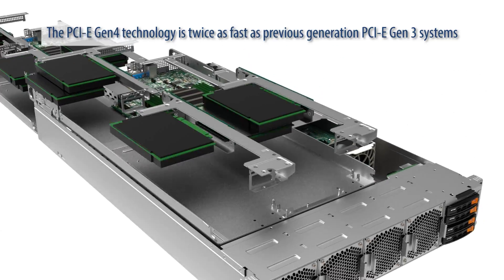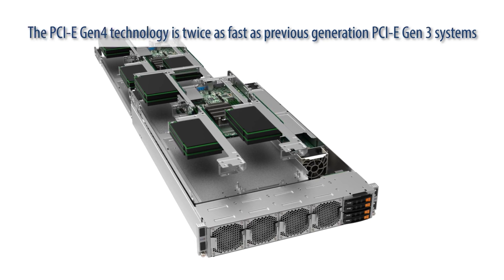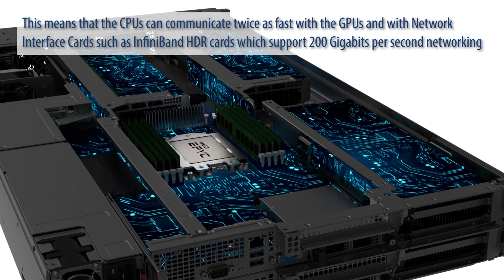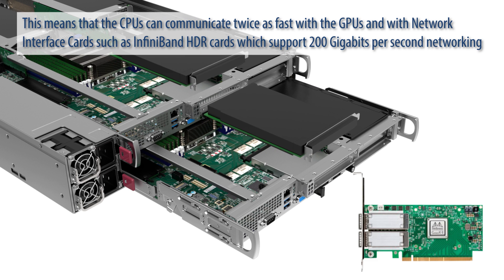This system is all PCIe Gen4-based. The PCIe Gen4 technology is twice as fast as previous generation PCIe Gen3 systems. This means that the CPUs can communicate twice as fast with the GPUs and with network interface cards such as InfiniBand HDR cards, which support 200Gbps networking.